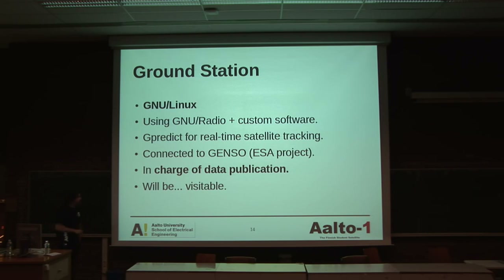Concerning the ground station, we are going to use GNU Linux, GNU Radio, and custom software that of course we will also put on the net. GPL for real-time satellite tracking, connecting to the Genso network, collaborating with ESSAN and other satellites. The ground station will be in charge of data publication, and of course it will be visitable — if you like a country like Finland with one meter of snow, you are welcome, please come visit us.